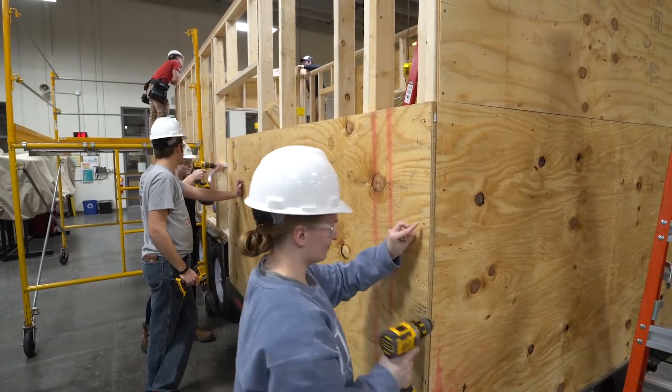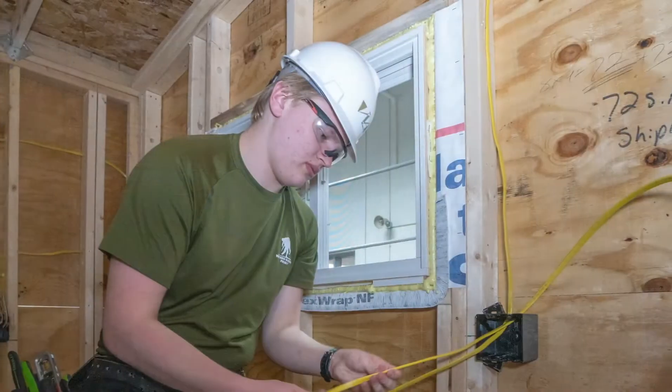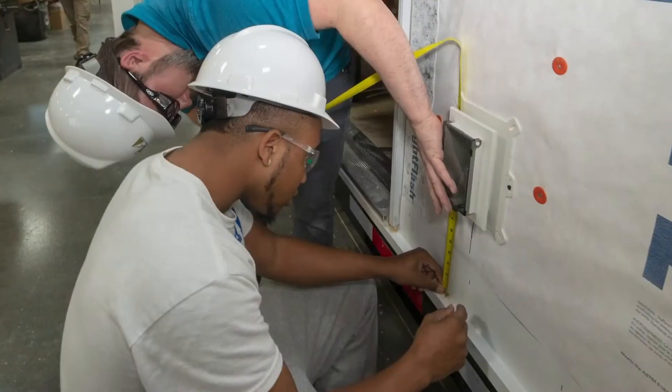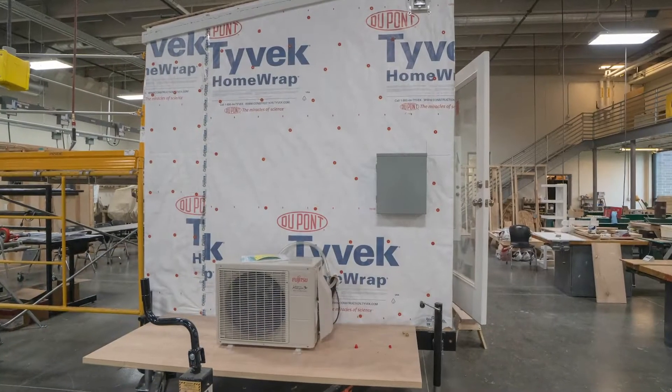The tiny house will be able to tell the story of the energy services sustainable energy program, in the sense that inside the tiny house there are going to be objects displayed from some of our current sustainable energy programs, so customers will really be able to get that hands-on experience and education that we were hoping for.